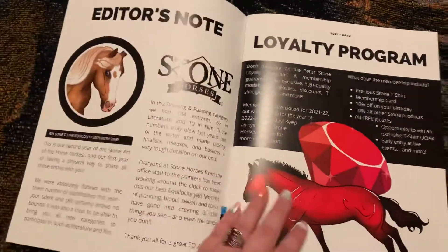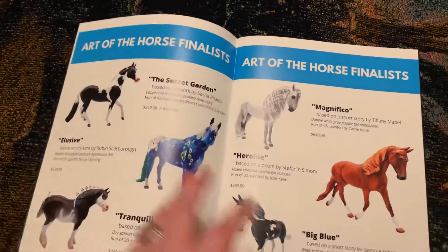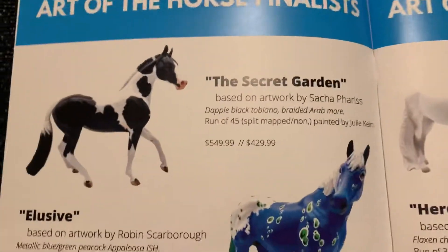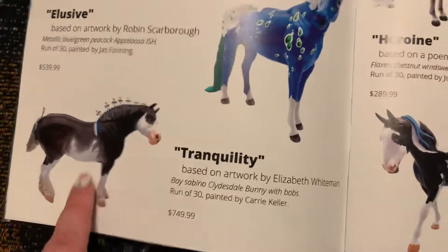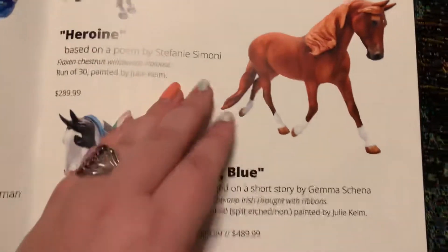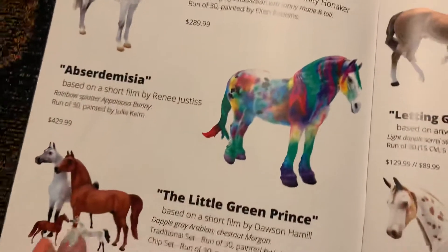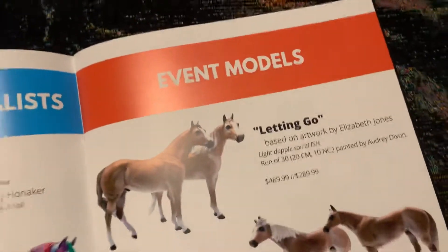This has some information. Now these are all of the finalists. So you got the Secret Garden, Elusive Tranquility — who I really liked — Magnifico, Heroin, Big Blue, of course Major League, and then here's some of the event models.